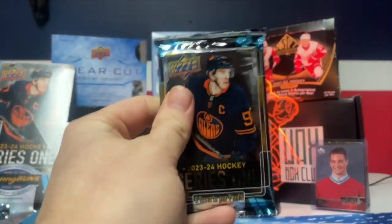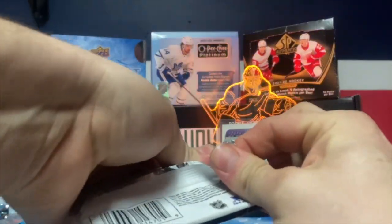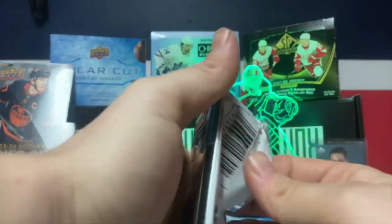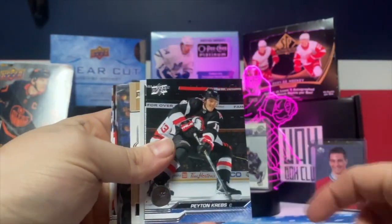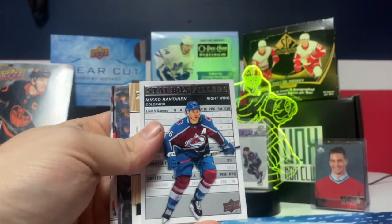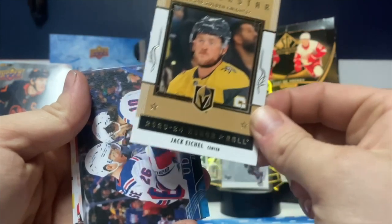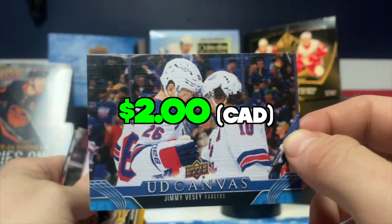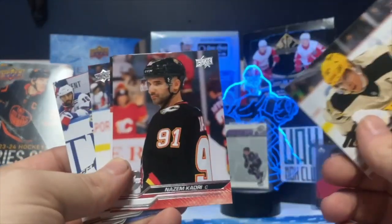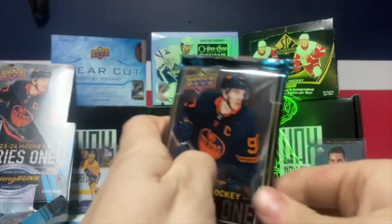Third pack — this pack is hard to open. Looks like we got a Black Canvas. We have Barbanoff, Robbie Fabric, Carrier, Pen and Crabs. Stat box filler, Miko Ratanum, Jack Eichel Superstar Honor Roll, a Jimmy VC Canvas. These are really nice canvases this year — and Crosby, Corey, Dylan Strome, and a captain, number four.